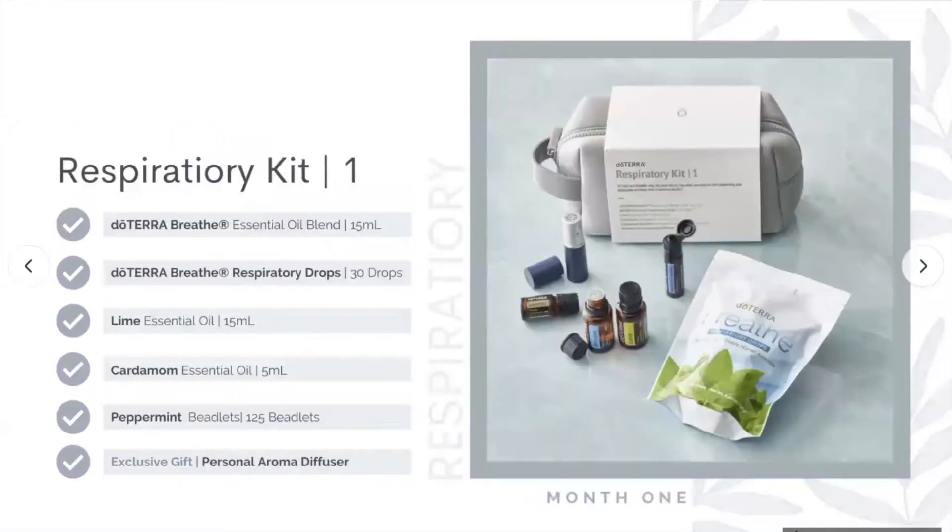Now let's move on to our Respiratory Kit. Month one comes in a lovely gray bag. You get respiratory drops, and the Lime Essential Oil. Lime is a citrus high in limonene with purifying properties. All citrus oils have cleansing and purifying properties and help uplift the mood, but lime can also support respiratory issues. It's a great oil to diffuse, to clean with, and to use internally in your water.